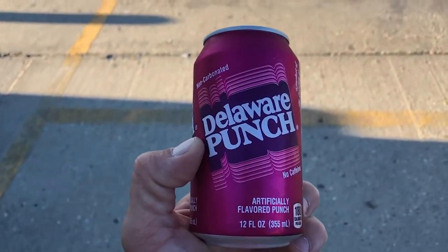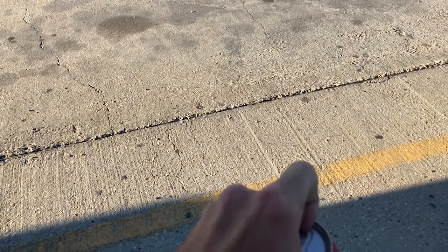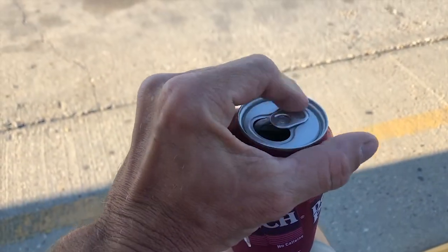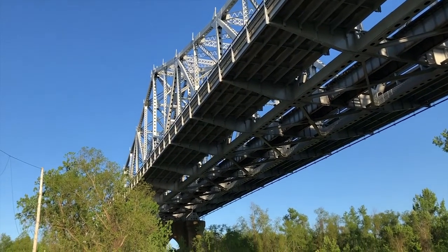I like weird things — I've never tried this Delaware Punch. I guess it's hot on the streets here, never had it, let's try it out. It tastes like fruit punch. Huey Long Bridge — not a great view from underneath.